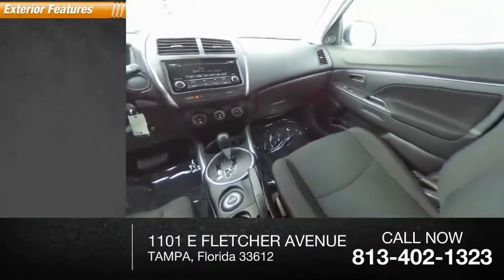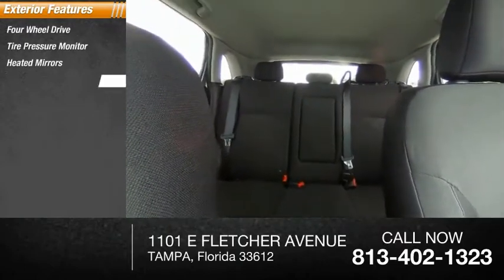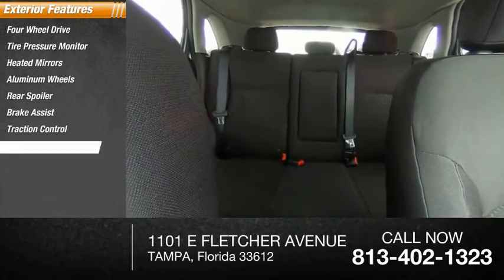Here are some of this vehicle's great options: four-wheel drive, tire pressure monitor, heated mirrors, aluminum wheels, rear spoiler, brake assist, traction control, stability control, engine immobilizer, and privacy glass.